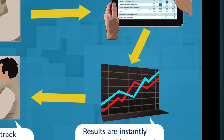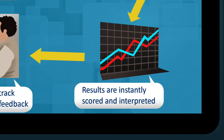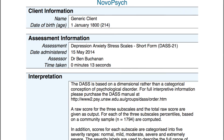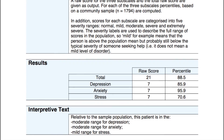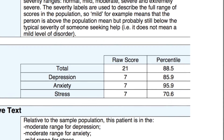As well as the results being available on the iPad, they are also emailed to the clinician in PDF format for printing or attachment to practice management software. NovoPsych computes scores that are useful, and includes percentile ranks and how the patient scored in comparison to clinical populations.